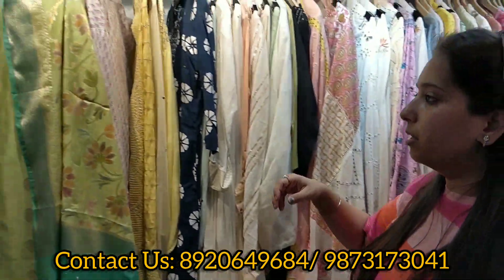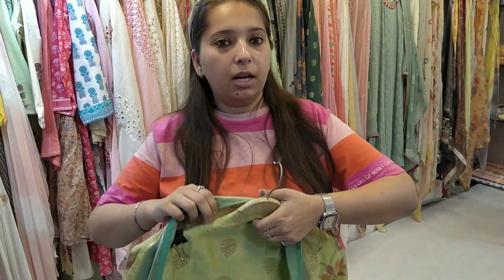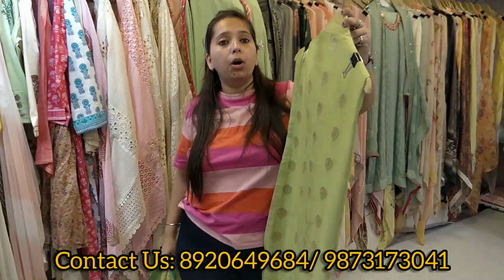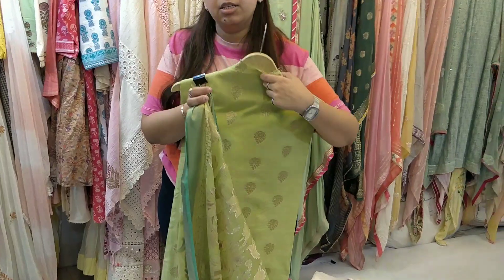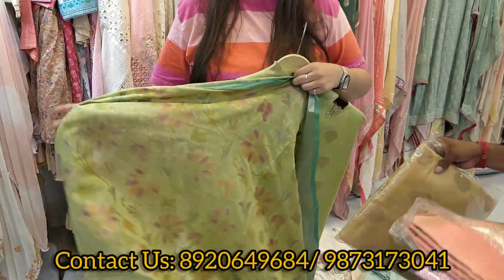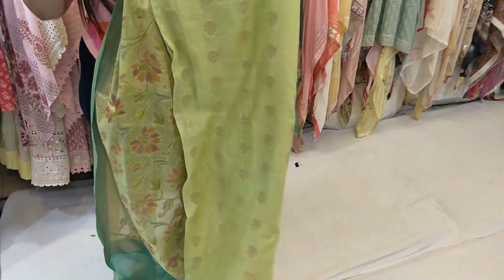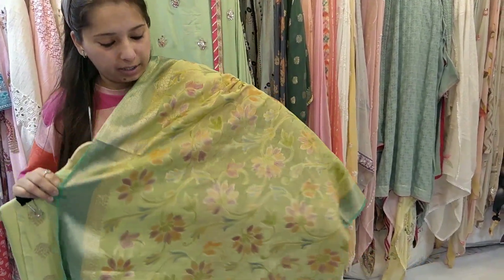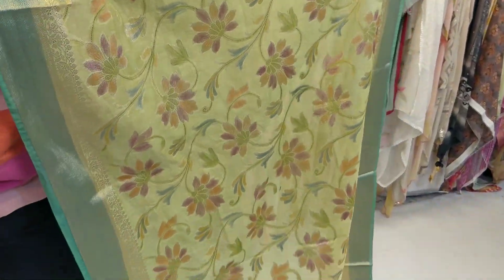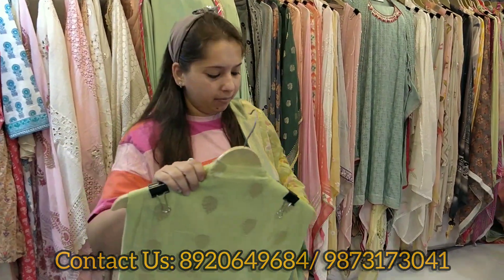Coming to the next concept — totally different. Our unstitched form — pure Banarsi, high fabric quality. This is all-over booty weaving. Comes with an unstitched plain bottom. The best part is our dupatta — so this is the dupatta. Under 3,000 rupees category. Very lovely concept, very beautiful piece. I will show you the beautiful colors available with dupatta.